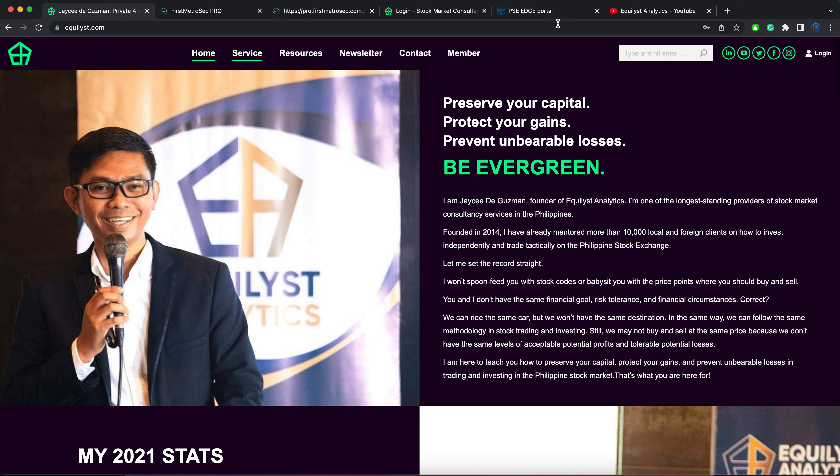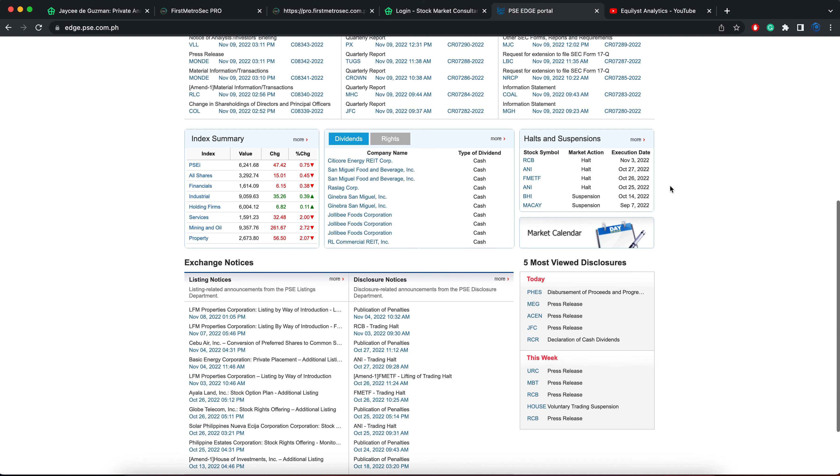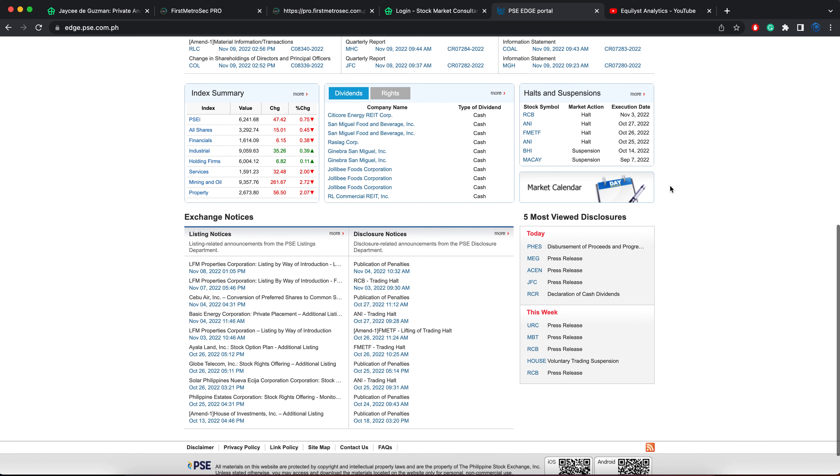To know which stocks got the most viewed disclosures, all you have to do is visit edge.pse.com.ph. On the bottom right-hand corner, you will find the section that says 5 Most Viewed Disclosures. With that said, we will talk about FES, Megaworld, ASEN, Jollibee, and RCR.